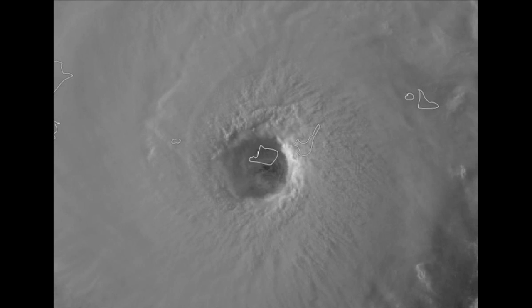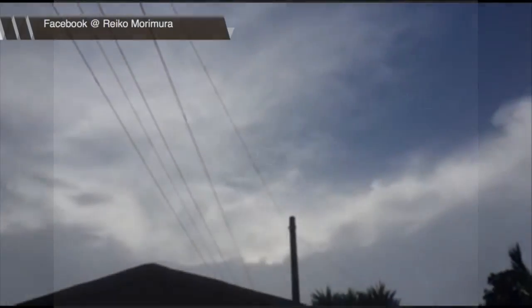That's Ishigaki on the right in the eye wall. The right front quadrant winds there gusting well over 120 knots, but Iremoto is in the side — that center of circulation. Some amazing imagery coming out of there.